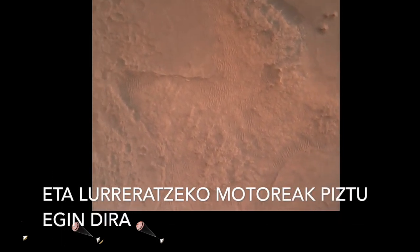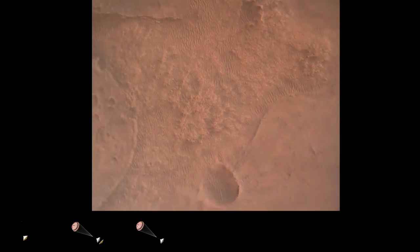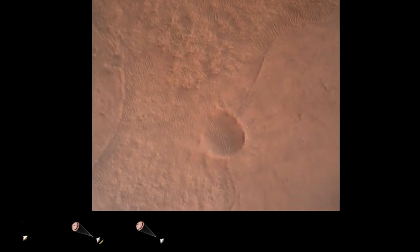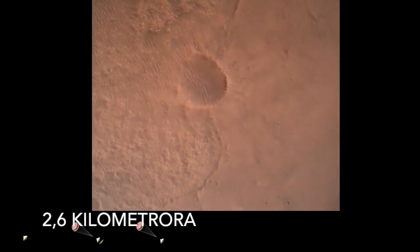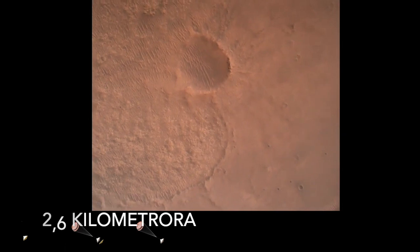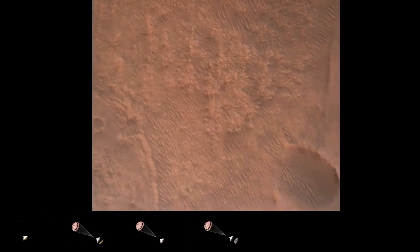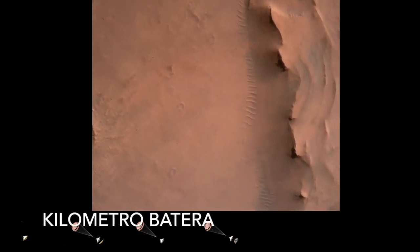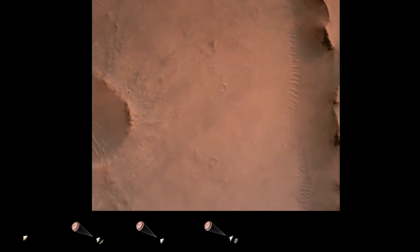LVS valid. We have confirmation that the lander vision system has produced a valid solution as part of terrain relative navigation. Priming — TBA is nominal. We have priming of the landing engines. Current velocity is 83 meters per second at about 2.6 kilometers from the surface of Mars. We have confirmation that the backshell has separated.